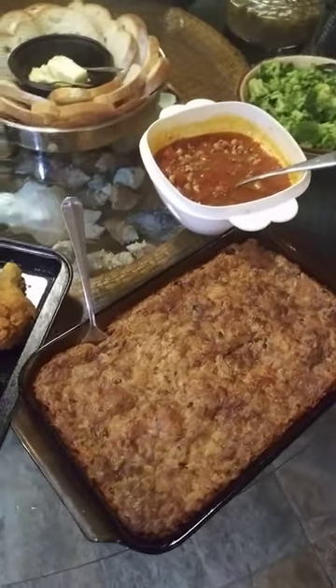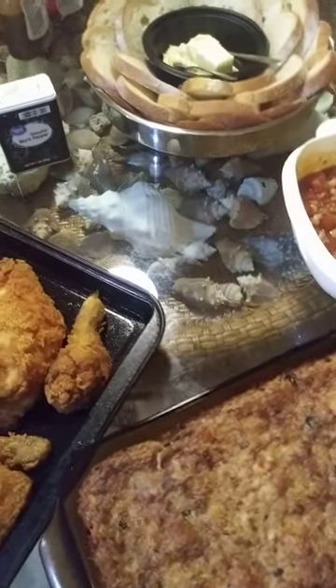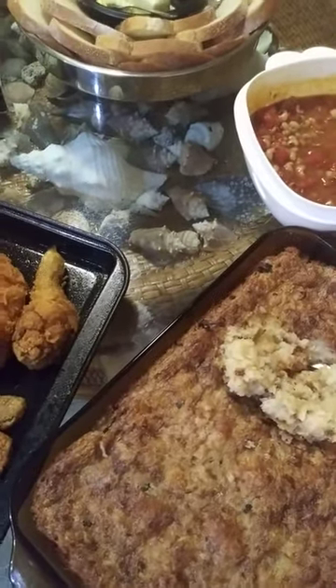We've got a tater tot casserole, and I'm going to show you a little bit of this. It's a tater tot casserole baked with bacon, I'm going to show you that.